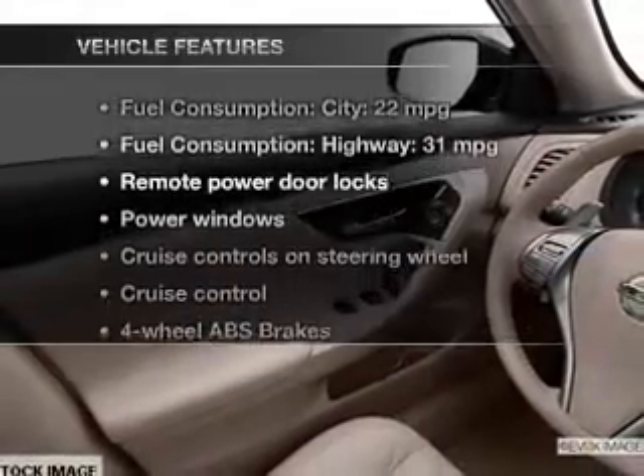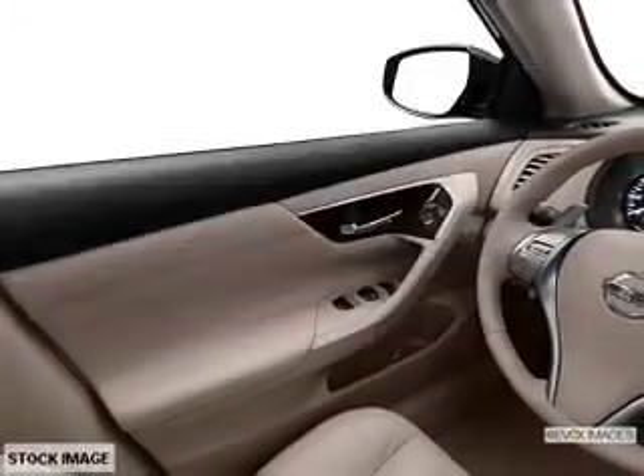Enjoy these notable features included in this vehicle: power door locks, power windows, cruise control, Bluetooth wireless, an AM-FM stereo with a CD player, power mirrors, and an alarm system.